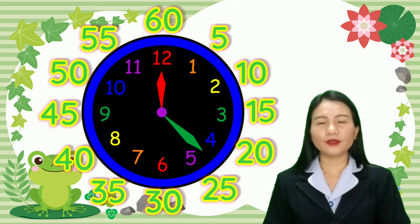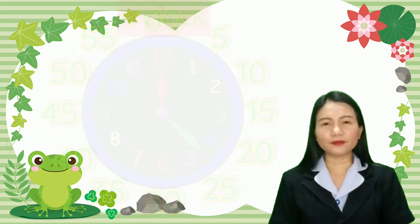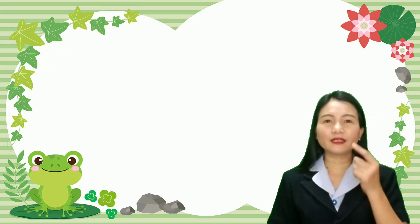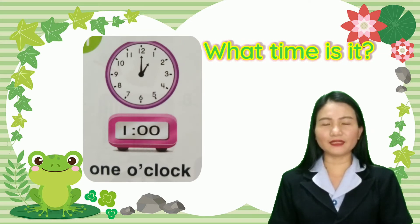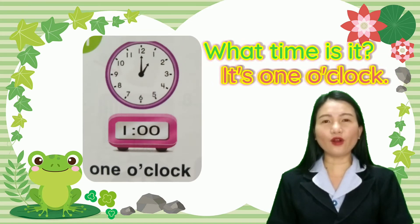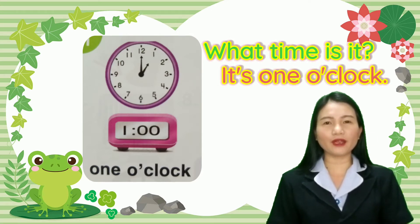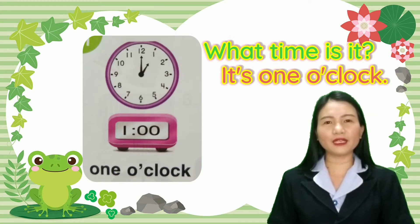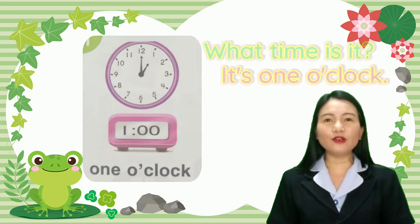If the long hand is pointing to 12, we don't read it as 60 — we say o'clock. For example, look at this picture. What time is it? It's one o'clock. The short hand is pointing to number one, and the long hand is pointing to 12, so we say o'clock. So when we read it, it's one o'clock.